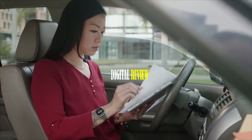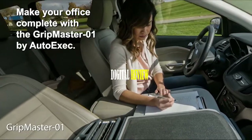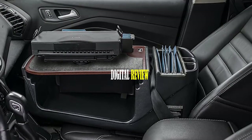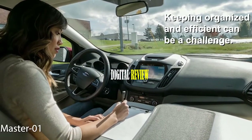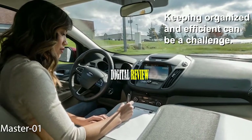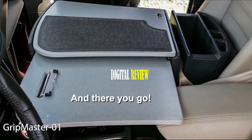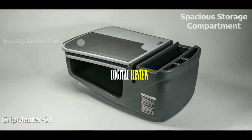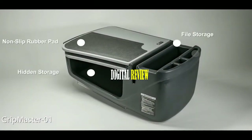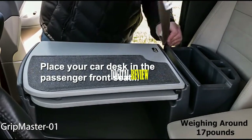We all struggle to find the perfect surface in our car for a stable working experience. That's why you need the Grip Master 01 by Auto Exec, a portable desk built to enhance your productivity in your car. It comes with a non-skid work surface ideal for writing or keeping your phone and other devices stable while the vehicle is moving. It features a pull-out writing surface with a built-in clipboard that lets you clip any type of paper and write conveniently. This desk also offers a spacious storage compartment for files, books, maps, pens, and other supplies.